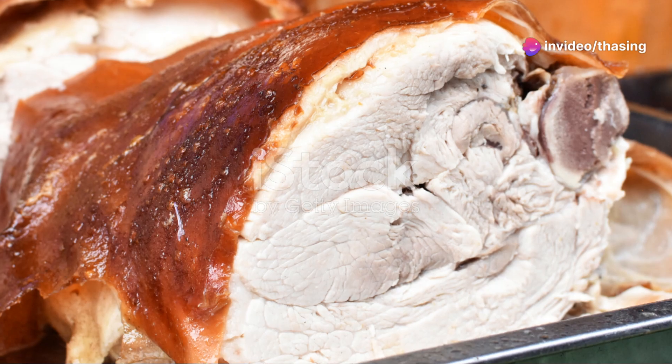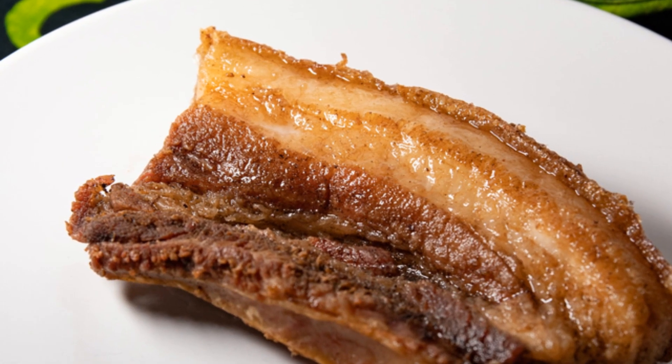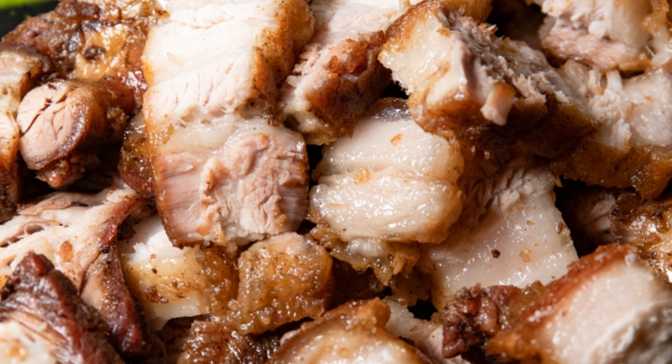And of course, there's lechon. This roasted pig is a festive dish often served during special occasions. The skin is crispy, the meat is tender, and when paired with liver sauce, it's absolutely divine.